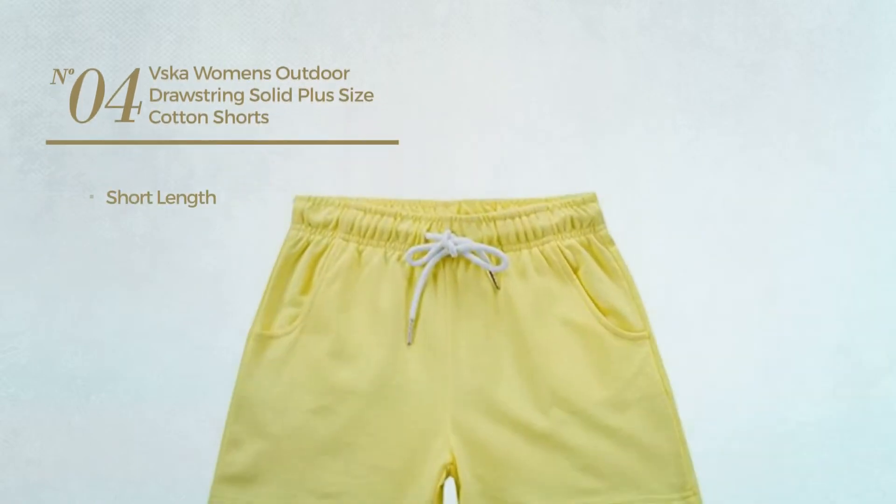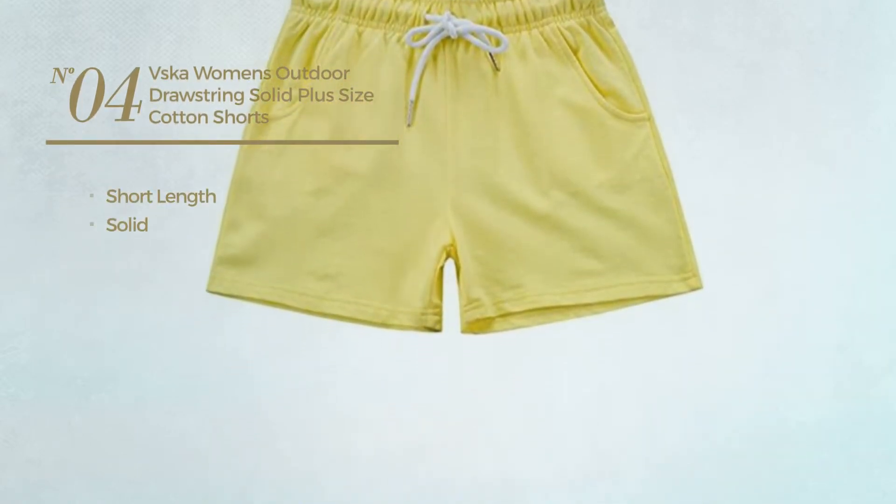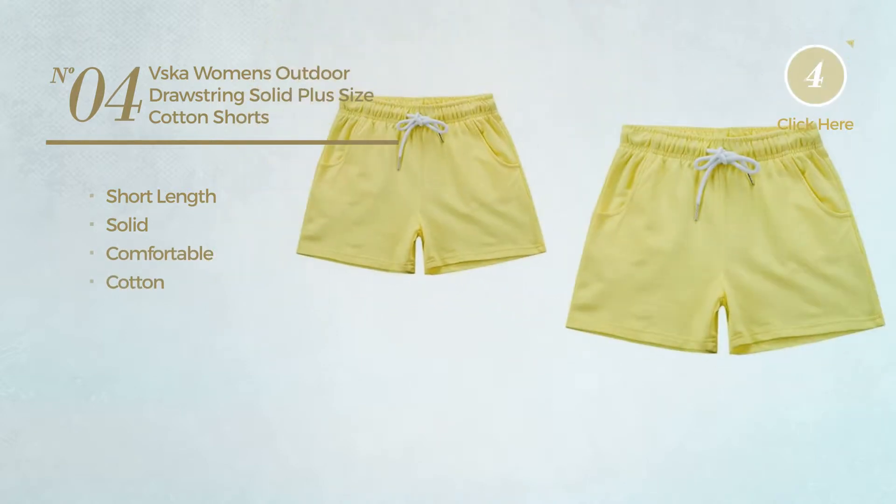Number 4. A short length shorts, featuring a solid look, made of comfortable cotton. Available merely in yellow color.